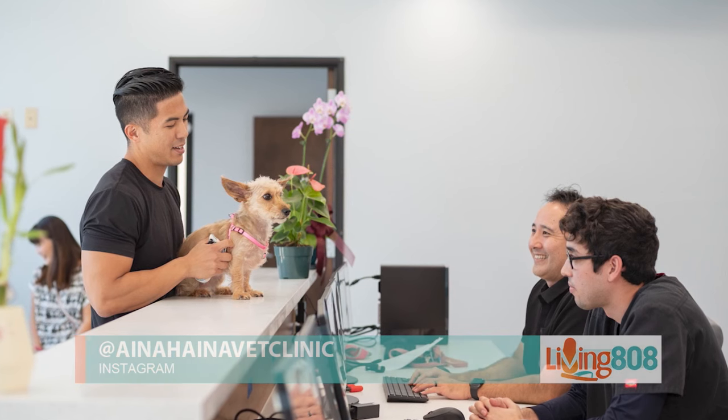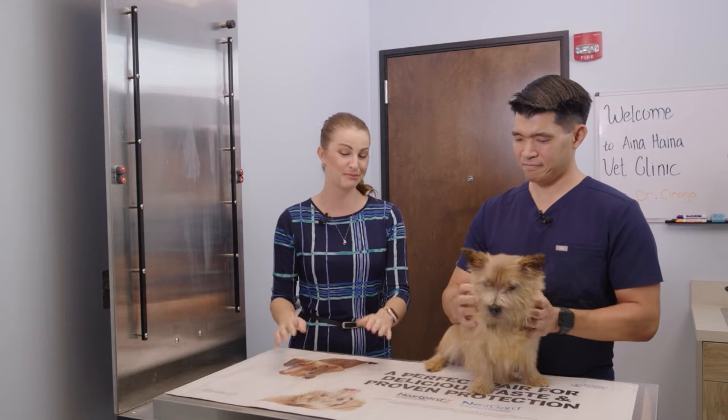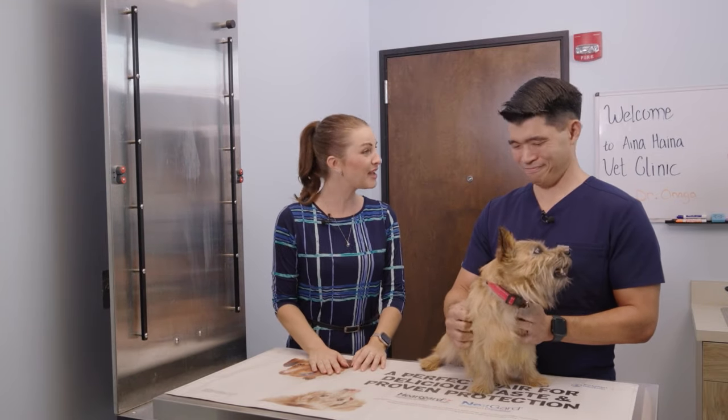This is the perfect way to celebrate National Pet Day — make sure you're caring for your pet, schedule their annual checkups, and make sure that they are happy and healthy.